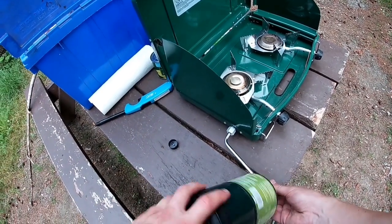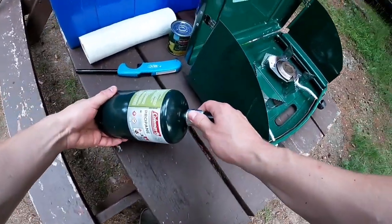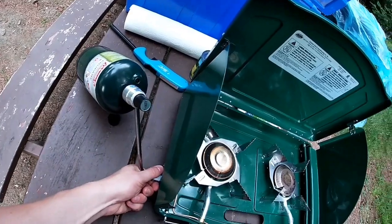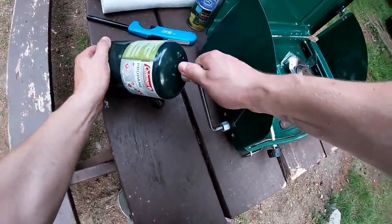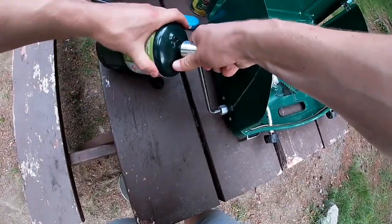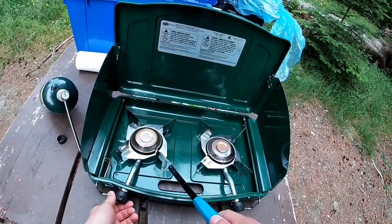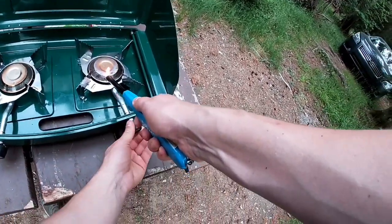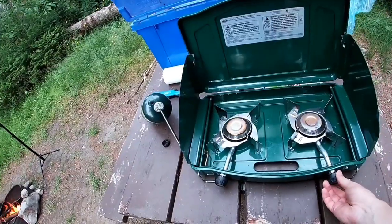We're going to double-check that — cool. I've got a secure connection and we are rocking and rolling. I'll let that warm up just a little bit.